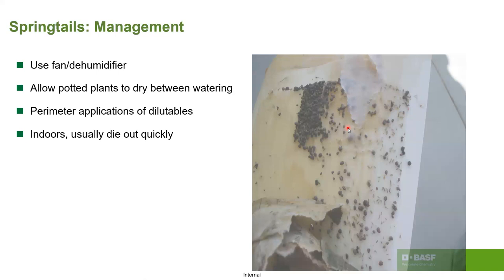Ask homeowners to use dehumidifiers and reduce overall moisture to prevent springtails from coming in. If they do come in, they'll dry out relatively quickly, which helps insecticide use as well. Allow potted plants to dry between watering. Once inside, your job is to prevent entry; if they do enter and survive longer than expected, look at moisture levels within the environment or underneath the slab.